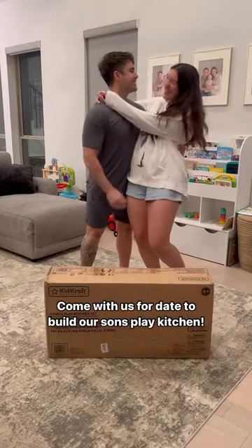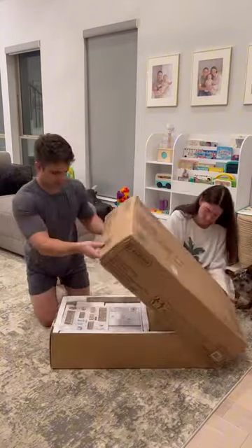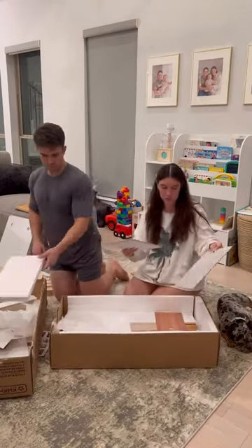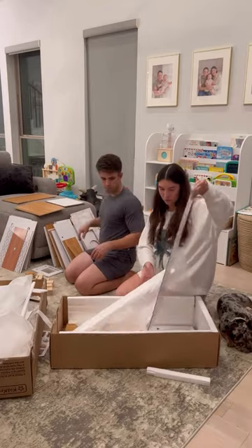Come with us for date night to build our son's play kitchen. Normally our date nights do not consist of us building toys, but we could not wait to see our son's face in the morning with his new kitchen, so this was date night.